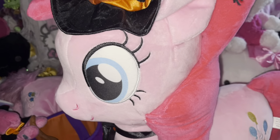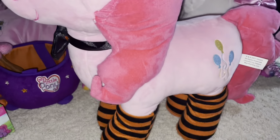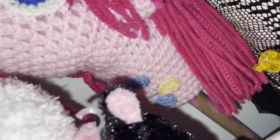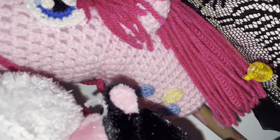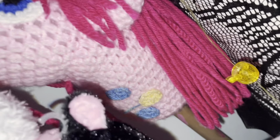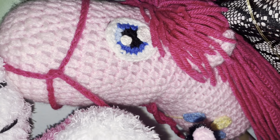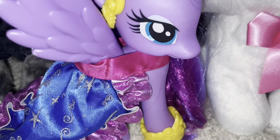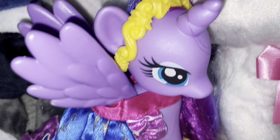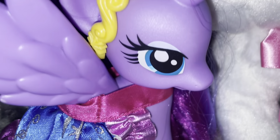I found this at Goodwill like six years ago — someone knitted this themselves, a DIY little horse Pinkie Pie on a pole. It's the funniest thing ever, I could not just leave it. I think it was like 99 cents. So that was everything — let me know what kind of videos you want to see more of, and I'll see you guys in the next video.